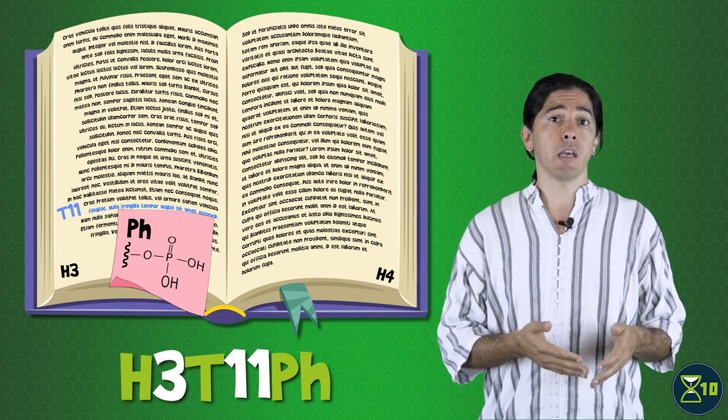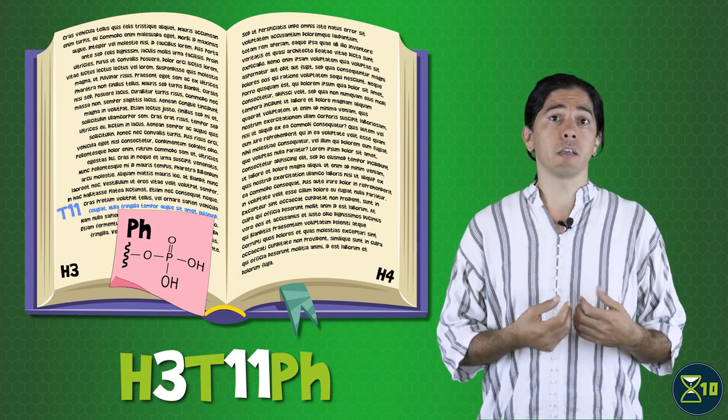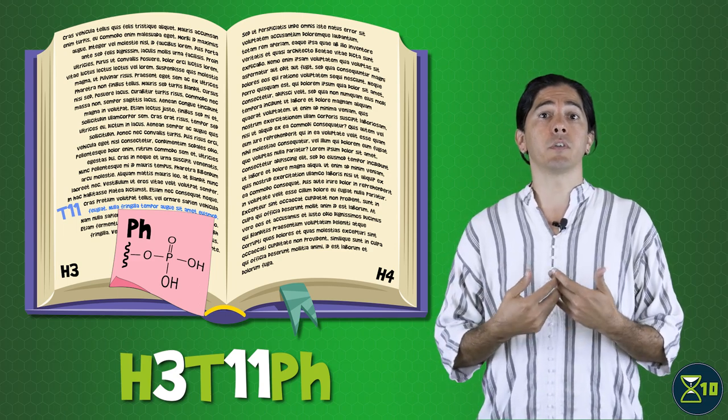Another example is the modification H3T11PH — phosphorylation of threonine 11 on histone H3. The levels of H3T11PH are regulated by glucose levels from food, and in turn H3T11PH regulates genes involved in nutritional response. Mutations that disable this modification increase the lifespan of yeast, though it's still unclear exactly what the link with aging is.